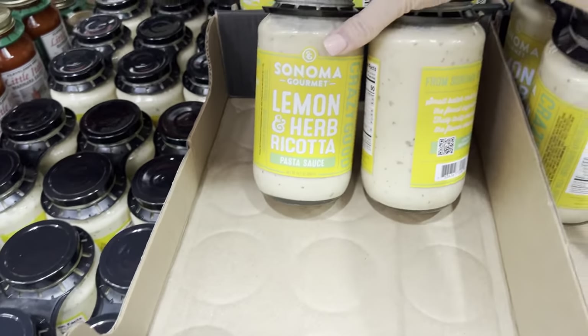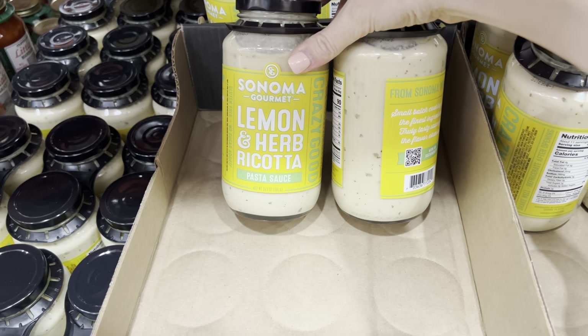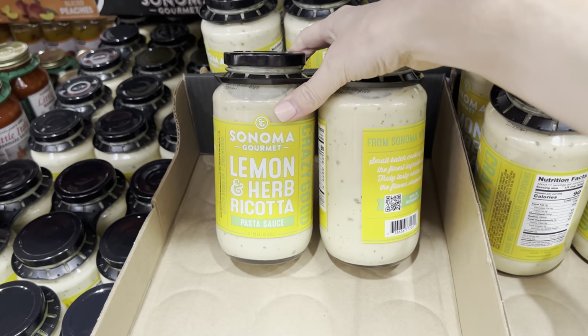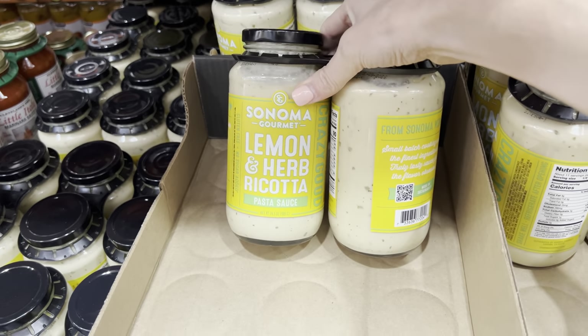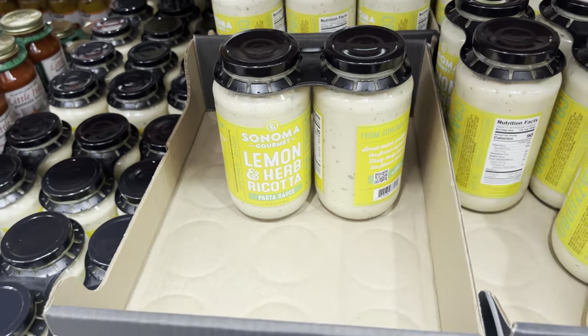This is not new, but I am just seeing this - lemon and herb ricotta pasta sauce. I love all things lemon. $9.99. I'm not going to buy this today - let's not go crazy - but that does sound good. Can anybody vouch for that? What do you think?